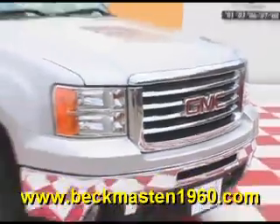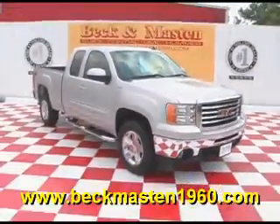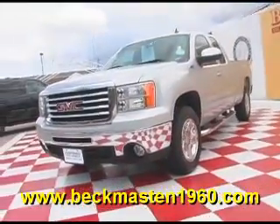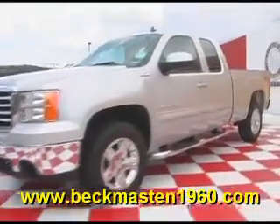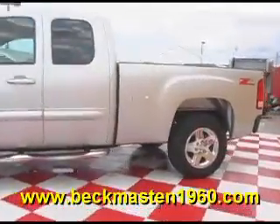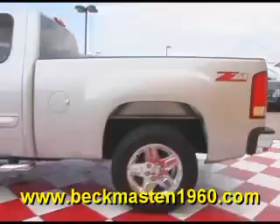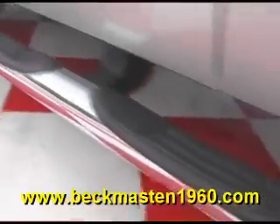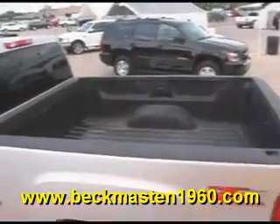Beck and Master 1960 proudly presents this super nice 2011 GMC Sierra All-Terrain C71. This silver Sierra is in excellent condition and features chrome wheels, chrome nerf bars, and a spread-on bed liner.